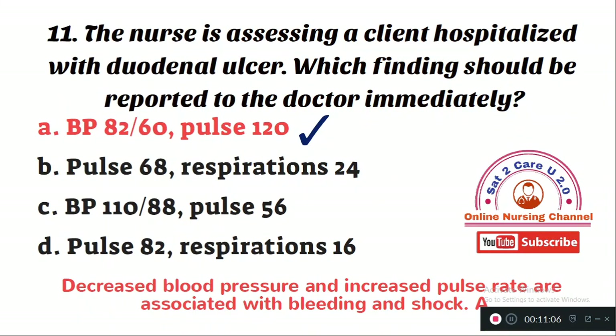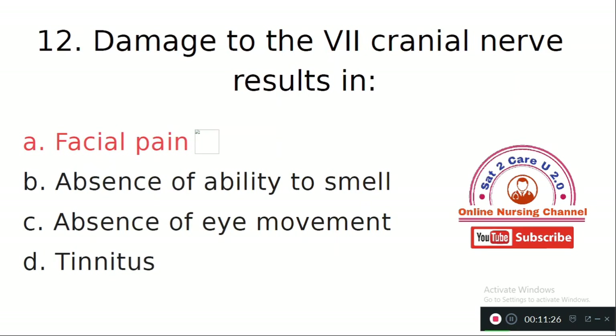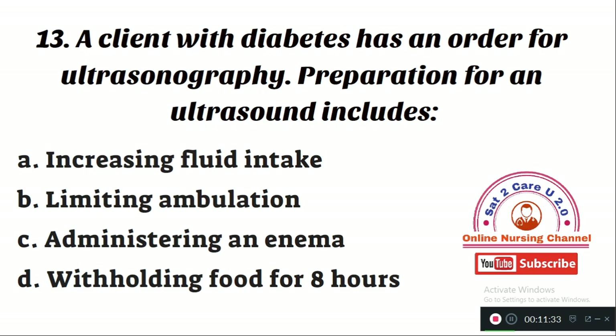Question number 12: Damage to the seventh cranial nerve results in — Option A: facial pain. Option B: absence of ability to smell. Option C: absence of eye movement. Option D: tinnitus. Damage to the seventh cranial nerve, the facial nerve, results in facial pain, so Option A is correct.